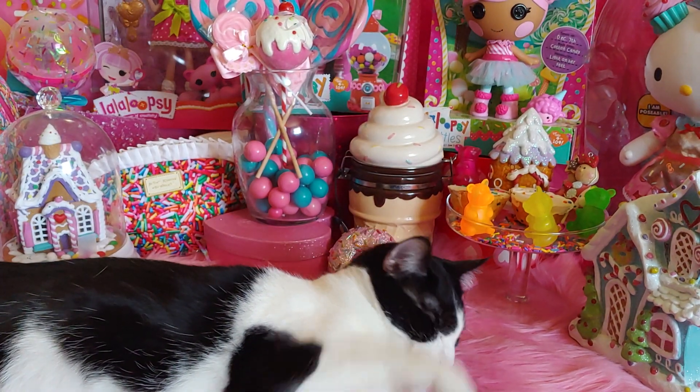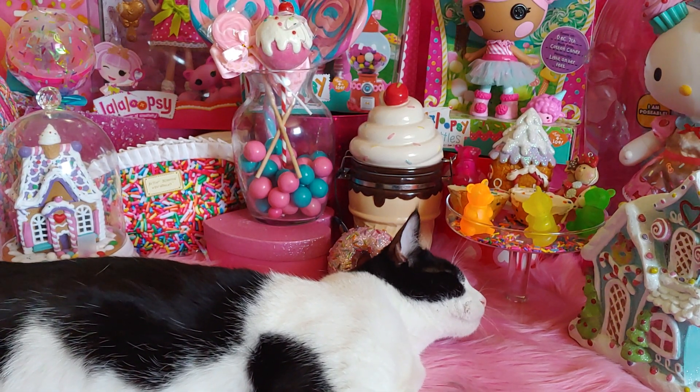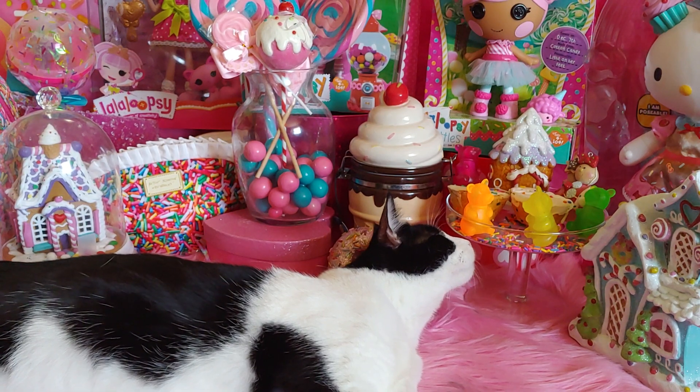Hi everyone, welcome to my channel. My name is Sandra Pinkstar and I wanted to share with you some sweet star friend mail that I received yesterday on Thursday from one of my sweet subscribers.